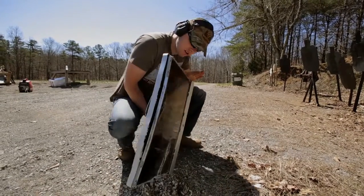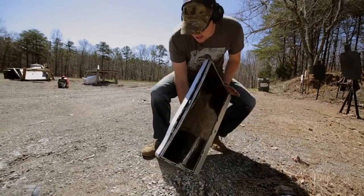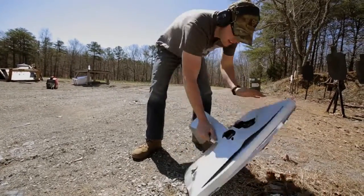You know what? The damage is done. I'm going to go check that slow-mo out.